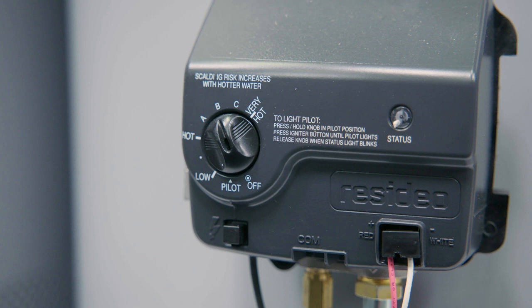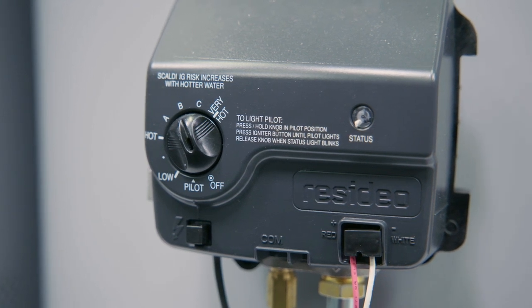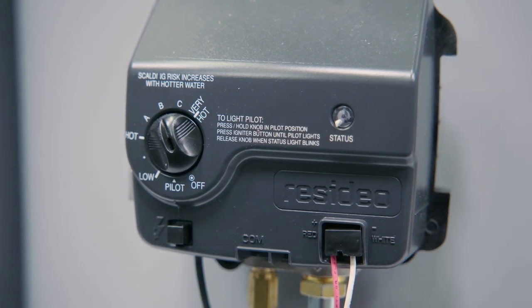Secondly, we'll be standardizing our units with large burners, ensuring a high first-hour delivery and quick water heating recovery.